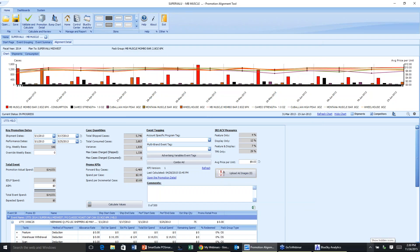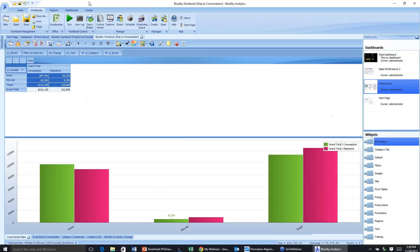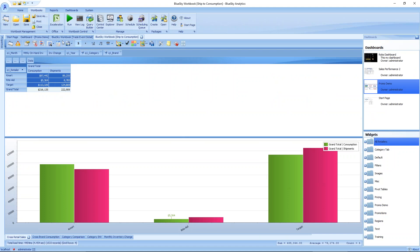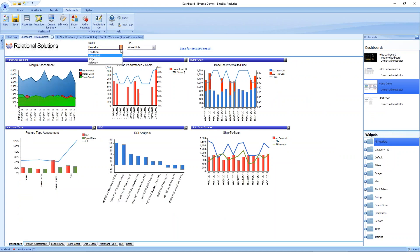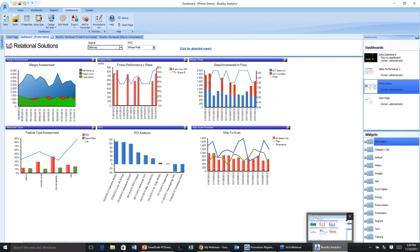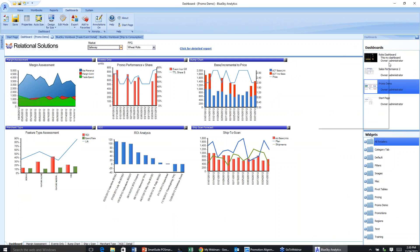That's a very quick overview of our TradeSmart application. The results of all this information are pushed out through our Blue Sky Analytics and show up as reports and populate a dashboard. That's a quick overview of the trade solution architecture. We do have a couple of questions that have come up, and I'd like to take a couple of minutes to address those before we sign off.